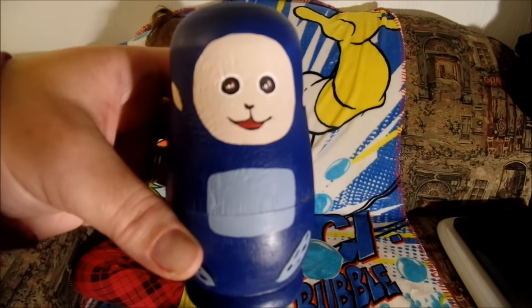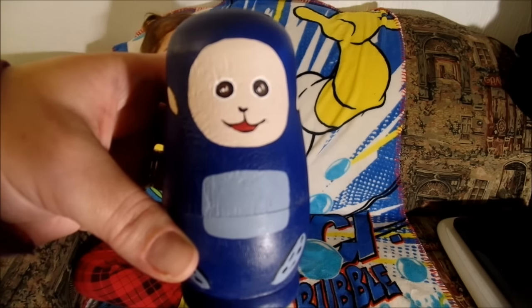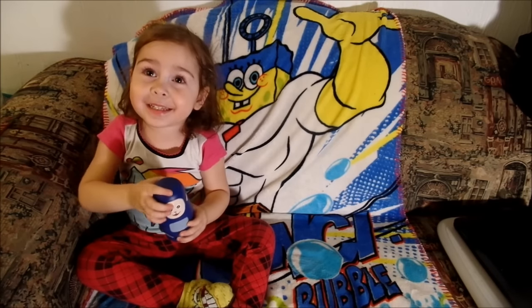Wow! It's a zoo! Hello friends! Today we have Teletubbies nesting dolls and Lolita will play with it. Here, Lolita! Open!